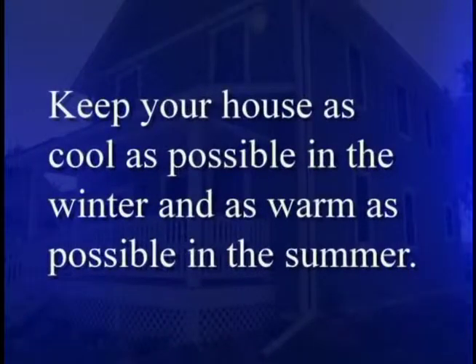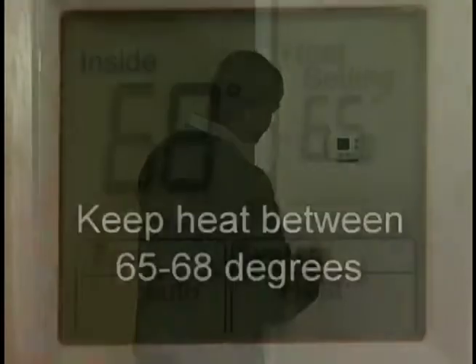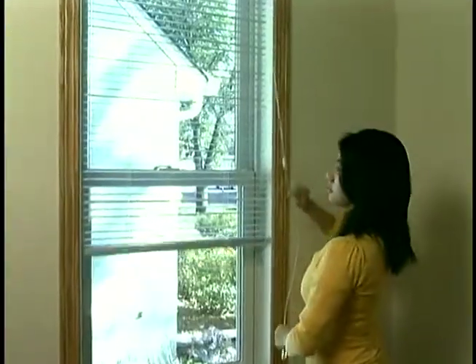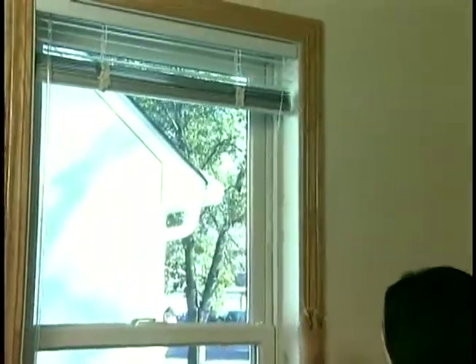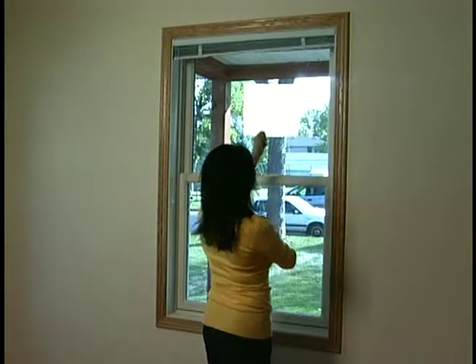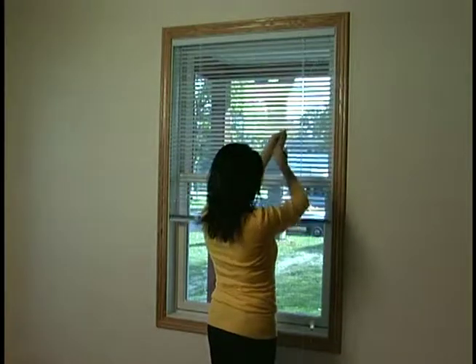Number 1: Keep your house as cool as possible in the winter and as warm as possible in the summer. We recommend keeping your heat at 65 to 68 degrees in the winter. When no one will be in your home for more than three hours, turn your heat down to 60 degrees. Also turn your heat down overnight. It is recommended to buy a programmable thermostat. In the winter months, open window blinds or curtains to allow sunlight to heat the inside of your home. In the summer months, close curtains during the daytime to reduce heat from sunlight.